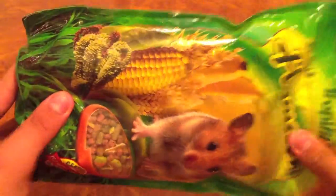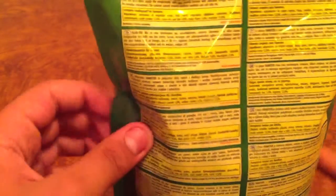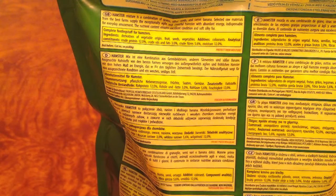Under the tray there are bananas — I can show you like this. Let's see the ingredients and what's written about it. The hamster mixture is a combination of greens, oat seeds, and sweet banana. Selected raw materials are from the best farm supply, for an especially agile and cheerful hamster.